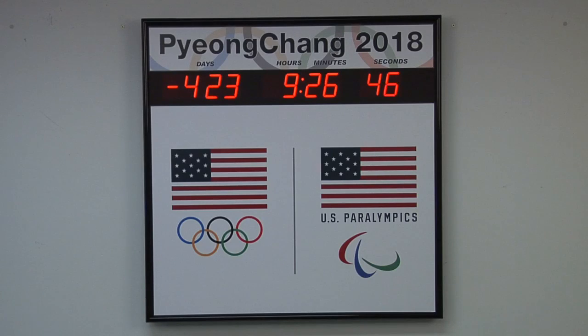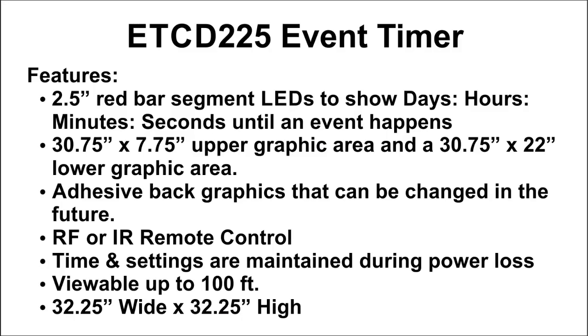Each timer is handcrafted in the USA. The ETCD225 is available for purchase on GSA Advantage, FedMall, or through our website at brgprecision.com.